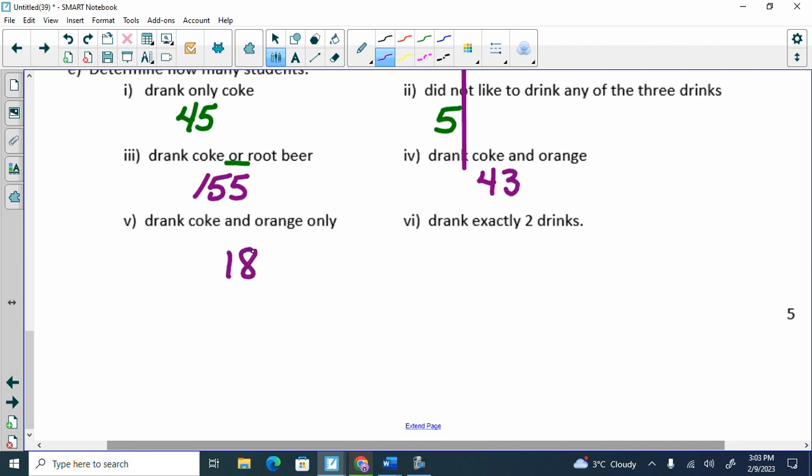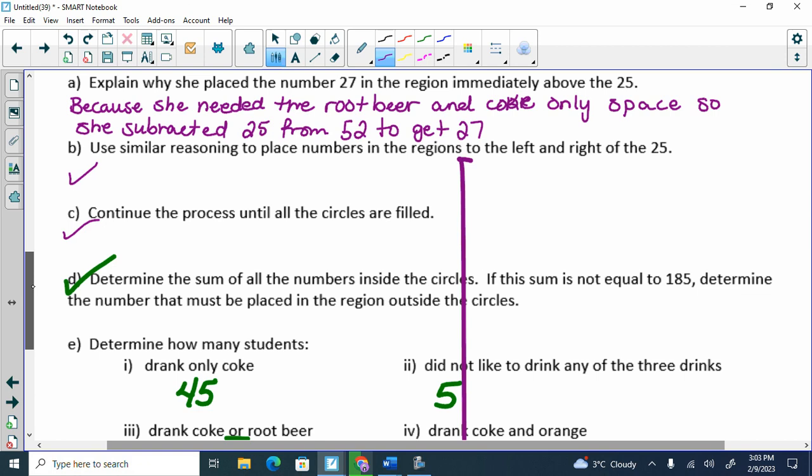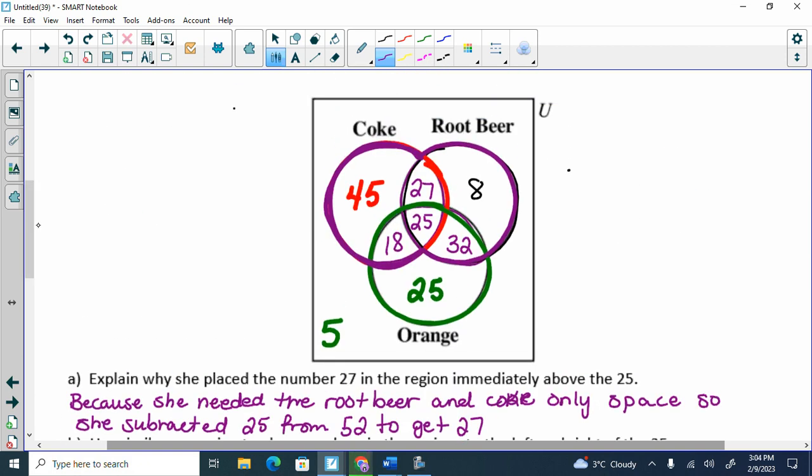Drink exactly two drinks — which numbers am I adding up? Exactly two drinks. 32, 18, 27 — those are exactly two. When you add them up, what do you get? 77.